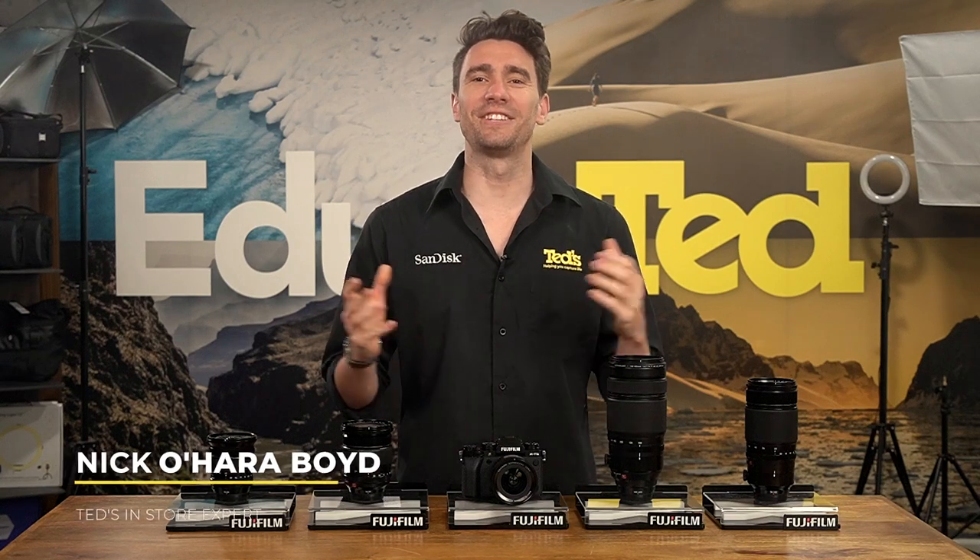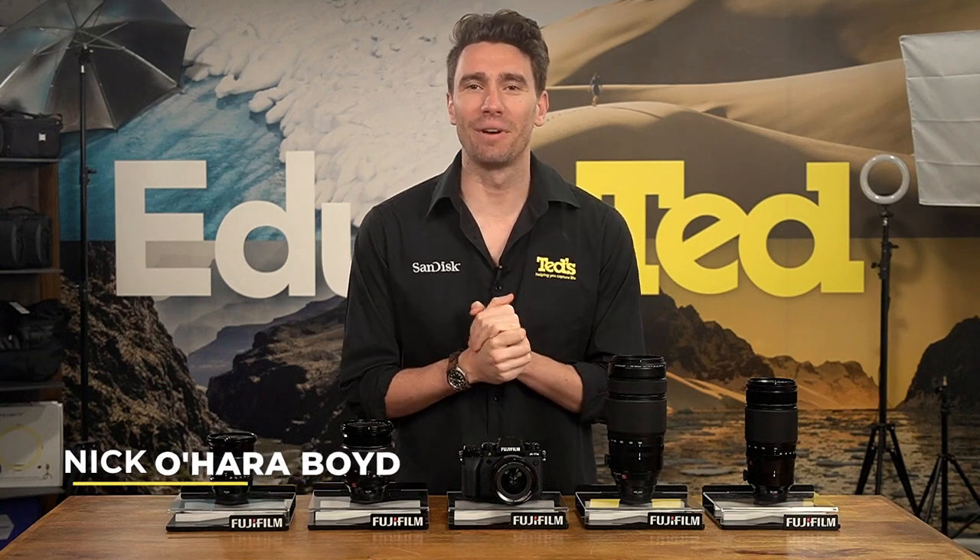Hey there, it's Nick here, getting you educated about a brand new mirrorless camera from Fujifilm, the X-T5.